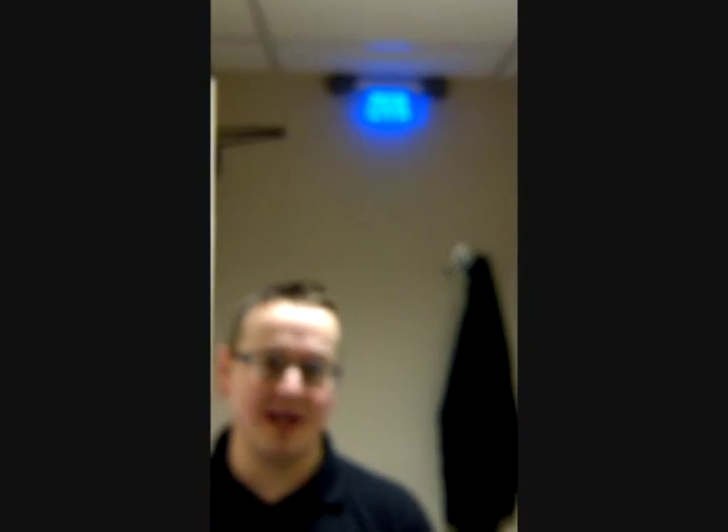I'm about to take you into Studio One. Currently, Gareth Sweeney is live on the air. We know that we're okay to go in because we have a blue light. If the light was red, we would have to stay out here because it would mean that he's talking live on the radio and we don't want to interrupt him.